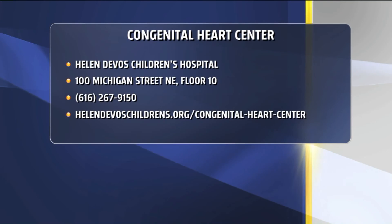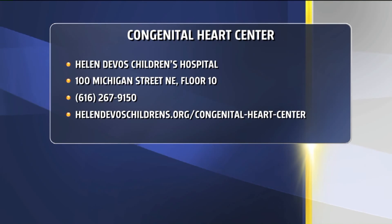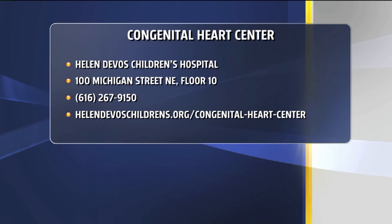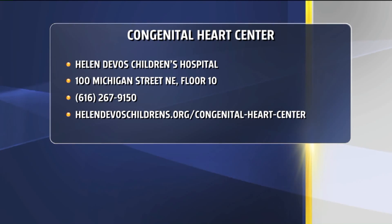We need to tell people how to reach out. The Congenital Heart Center is located at Helen DeVos Children's Hospital at 100 Michigan Street Northeast, floor 10. You can reach them by phone at 616-267-9150, and check them out online at helendevoschildrens.org/congenital-heart-center.